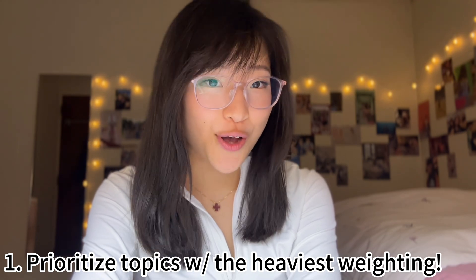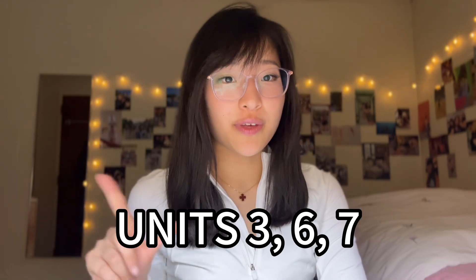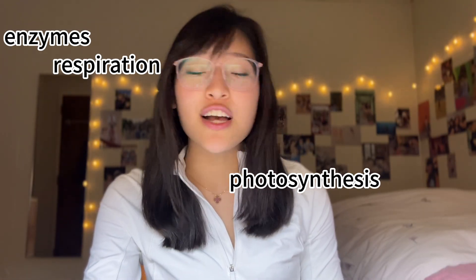The first thing is, with the time crunch, you want to prioritize the topics with the heaviest weighting on the exam. College Board does provide you with that information. Within the first week, you want to start studying units three, six, and seven, because these three units have the heaviest weighting. You would see a lot of questions about enzymes, respiration, photosynthesis, gene expression, and evolution — so you want to have a firm grasp on those ideas.